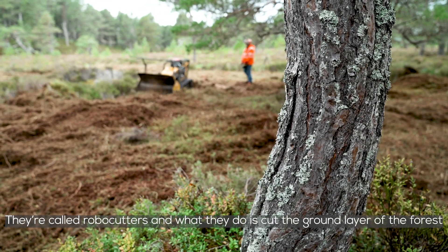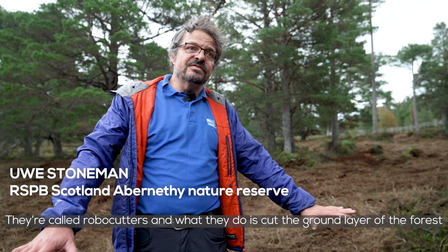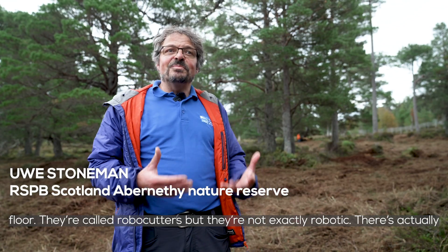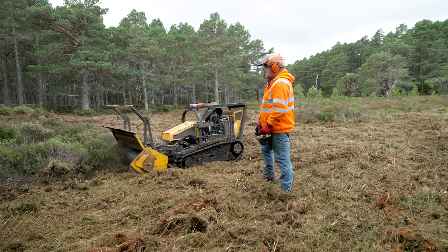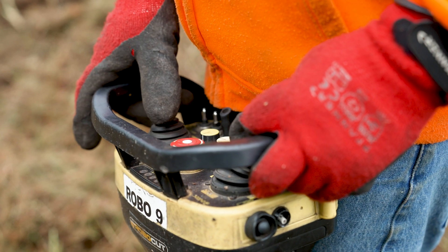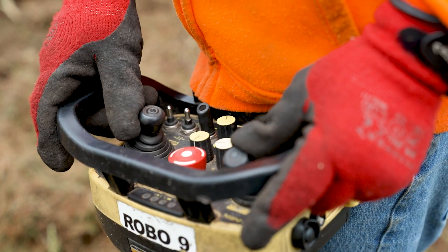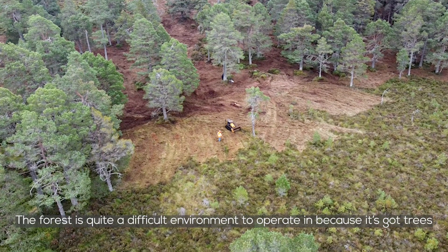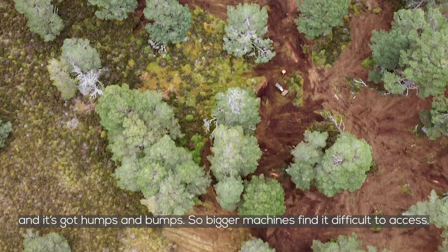They're called Robocutters and what they do is they're cutting the ground layer of the forest floor. They're not exactly robotic — there's actually somebody with them who looks after them, but it's remote control. The forest is quite a difficult environment to operate in because it's got trees and humps and bumps, so a bigger machine would find it quite difficult to access.